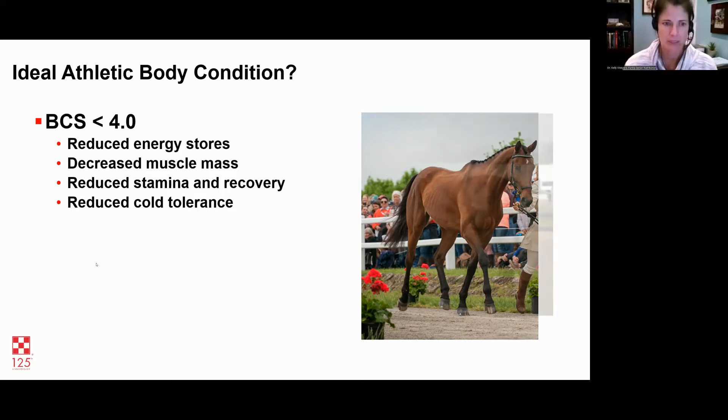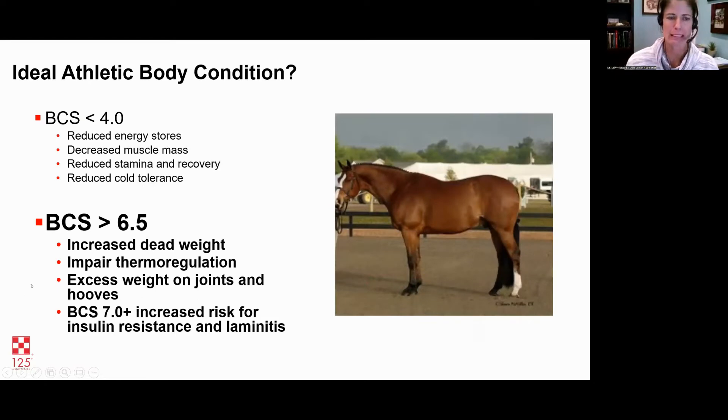On the flip side, a body condition score of six and a half is getting a little too chunky. Some disciplines want to see that fat cover, but it's not always what's best for the horse. When you get above a six body condition score, there's a lot of wear and tear on ligaments, joints, and muscles. Those horses are not able to thermoregulate as well and can get overheated. They also have an increased risk for metabolic issues like insulin resistance or laminitis. Keeping a horse closer to a five is better for performance and long-term health.